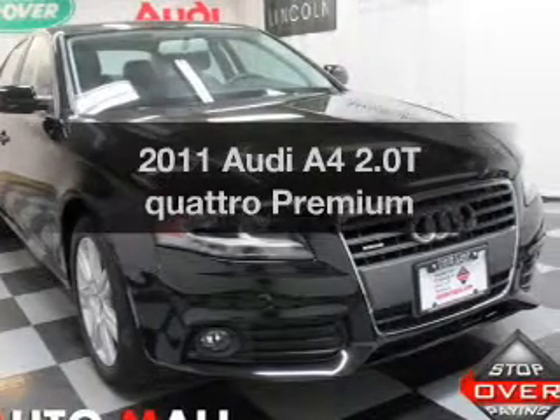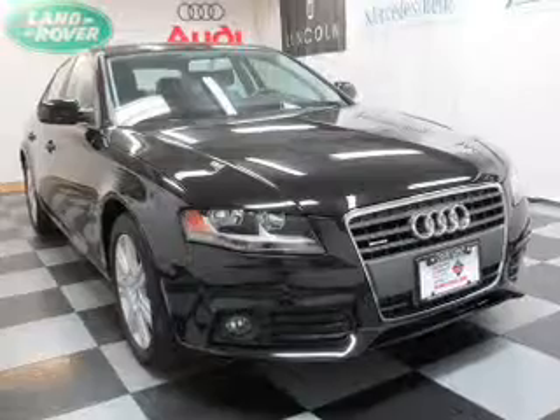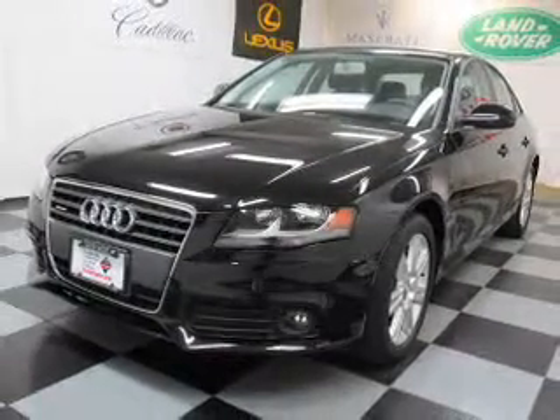Check out this 2011 Audi A4. This is the set of wheels you've been looking for, with an efficient four-cylinder engine. The powertrain includes all-wheel drive driven by an automatic transmission. The anti-lock braking system will keep you safe on the road.